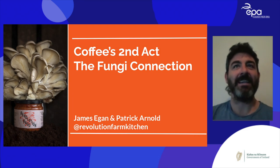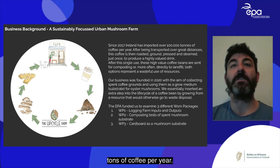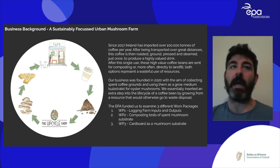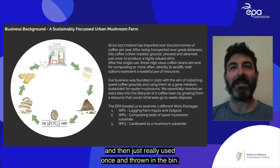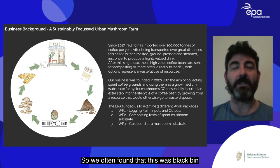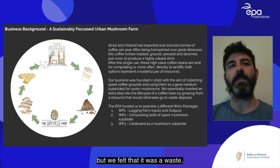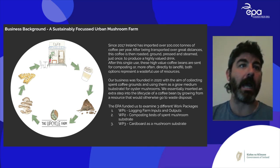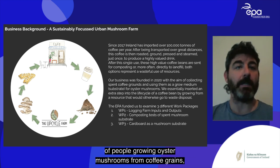Since 2017, Ireland has been importing over 100,000 tons of coffee per year, transported great distances, then really used once and thrown in the bin — often the black bin or destined for landfill, sometimes the brown bin. We felt this was a wasteful use of resources.